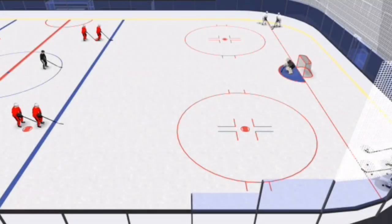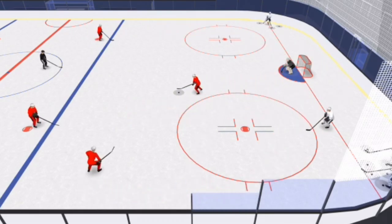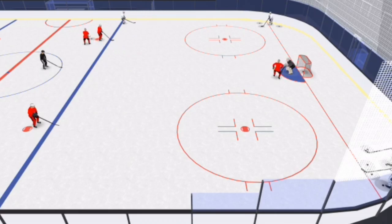Defenseman number one starts the drill by hitting behind the net and getting a pass from defenseman number two. F1 opens up on the wall, gets a pass, and hits defenseman number two coming through the slot. At that point, defenseman number three hits defenseman number one, who then puts the puck up the middle to forward number one.